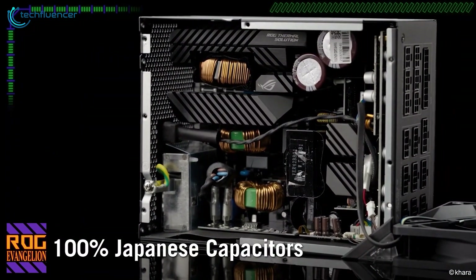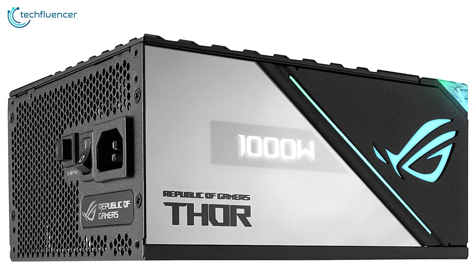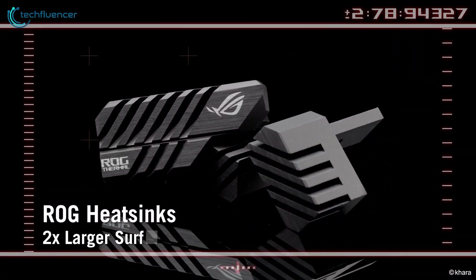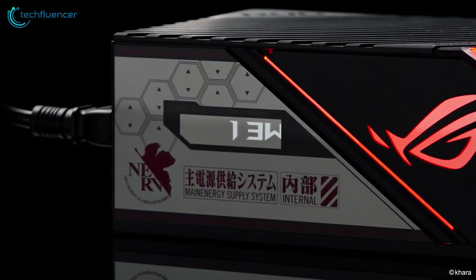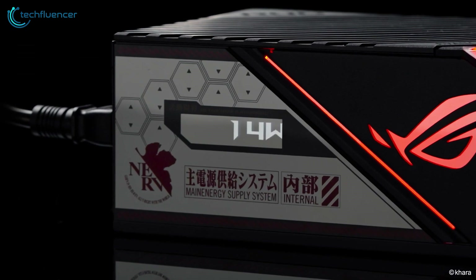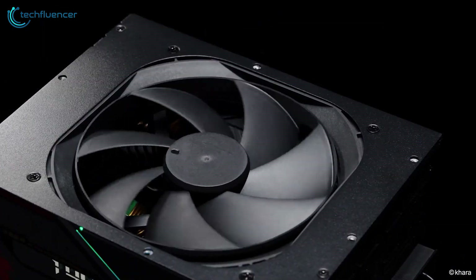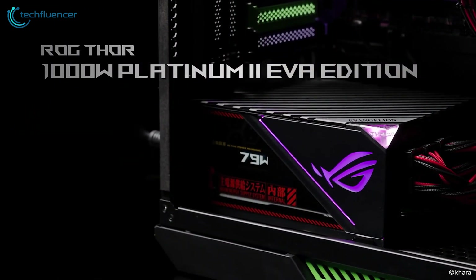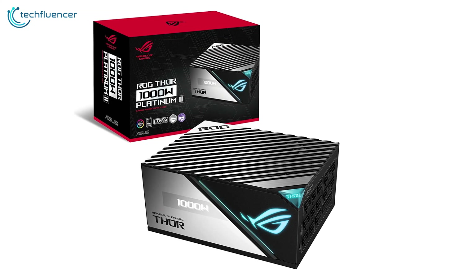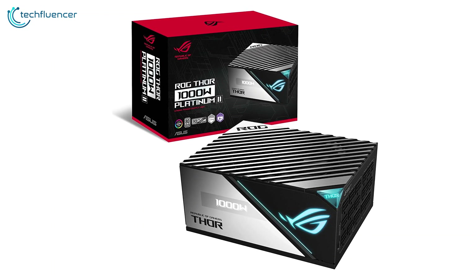The unit is also equipped with premium Japanese capacitors, ensuring longevity and making it future-proof. Additionally, heat sinks are included to effectively dissipate heat, ensuring that the unit operates at a cool temperature even during intensive usage. To sum things up, if you're looking for a stylish and powerful power supply, the Asus ROG Thor is an excellent choice. Its unique design, premium components, and advanced features make it an ideal choice for high-end 13th Gen builds.